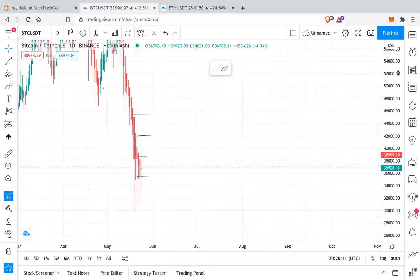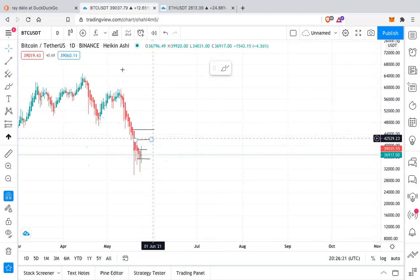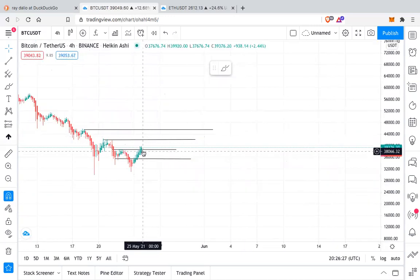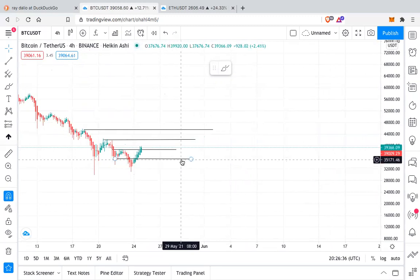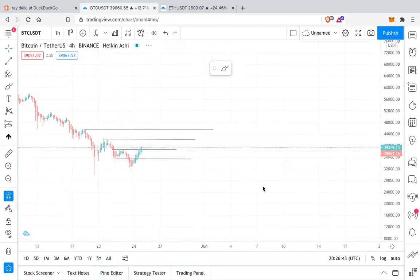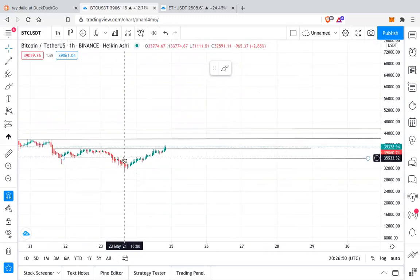On the longer time frame — the daily — it is still bearish, so it's a downtrend and we have to see if it is starting to reverse on the daily. On the four-hour chart, Bitcoin is also starting to show some strength. The support for Bitcoin is at around the $35,000 to $36,000 level, and on the one-hour we can see support at the $35,500 level.